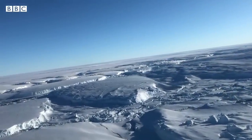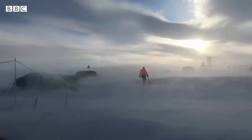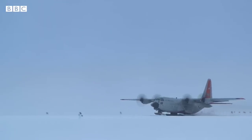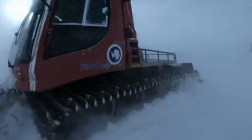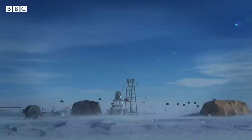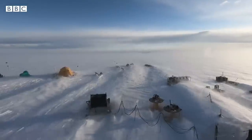West Antarctica is a challenging place to work. It is the stormiest part of the world's stormiest continent. It took more than a month and more than a dozen flights to get the scientists and their equipment to the front of the glacier. Ice-hardened ships brought in fuel and other bulky supplies, which were then dragged over the ice in an epic 1,000-mile overland journey. This was the final destination, a campsite at the point this vast glacier goes afloat.